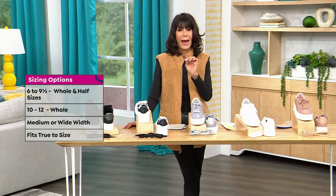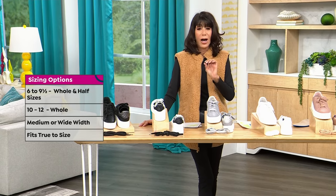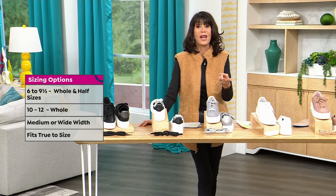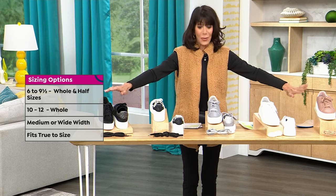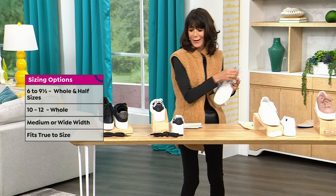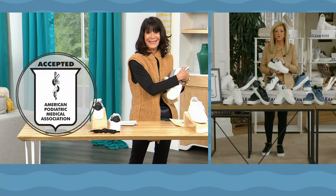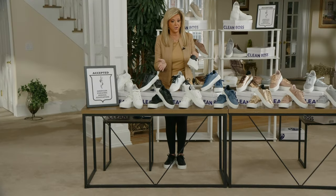There's nothing like this in retail value. At $150, you can pay for a sneaker but it won't have Clean Boss, and nine times out of ten it won't be APMA-approved. The best of the best. We started with eight colors and it's goodbye to the gray — we're down now to only the final four colors.